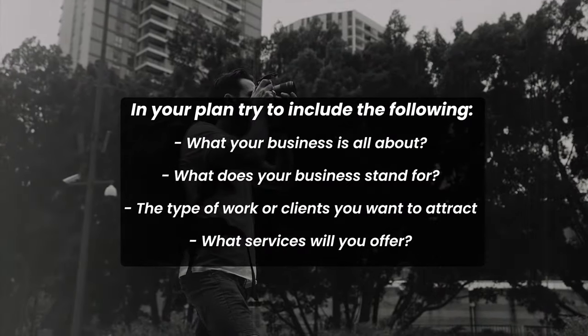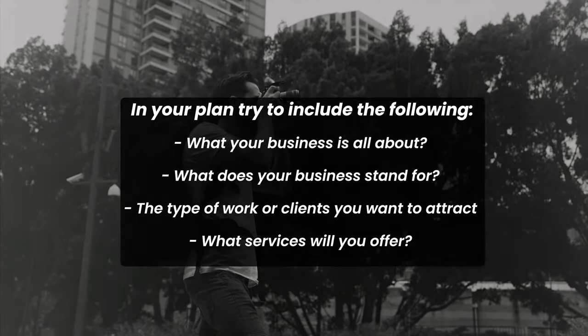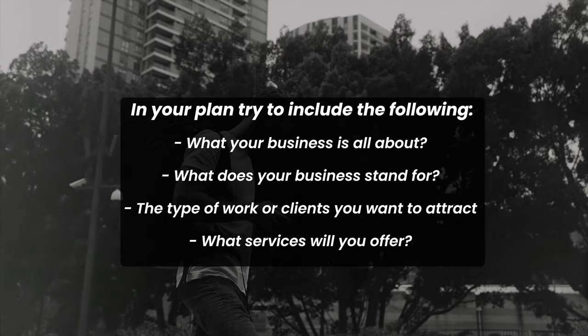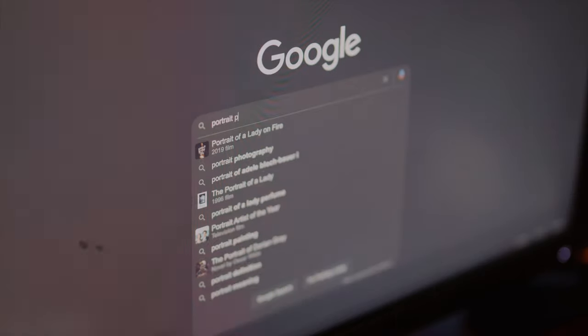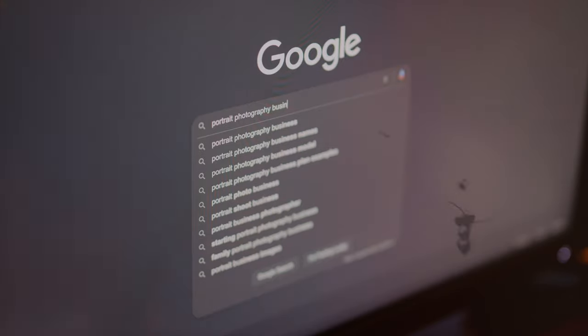Your plan can be as simple or as detailed as you like, but at least try to include what your business is all about, what you stand for, the type of work you want to attract, and the services you're going to offer. If you're unsure, do some research — search for photographers within that niche, see what they're offering, what their branding looks like. This can help direct your own plan and what services you can potentially offer. A lot of people starting out will take on any type of photography work that comes their way. If you're unsure about your niche, this can be useful for developing a broad range of skills, but hopefully you'll decide on a niche soon enough.